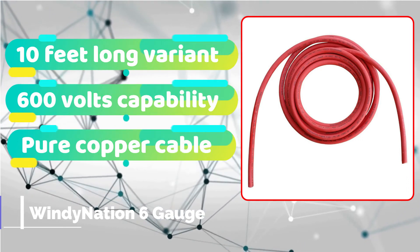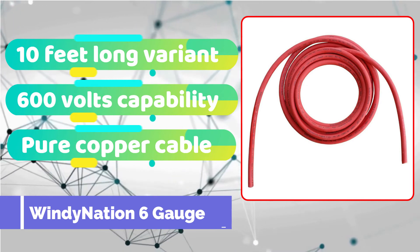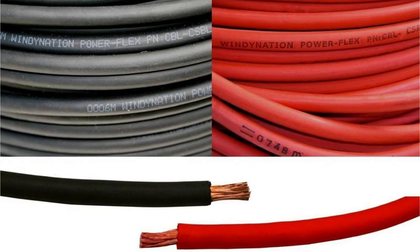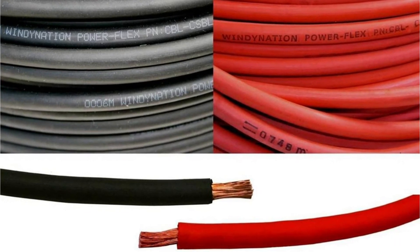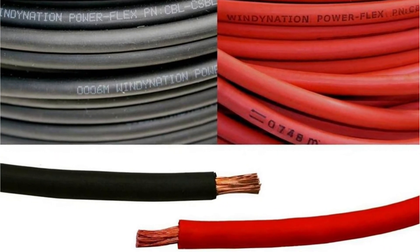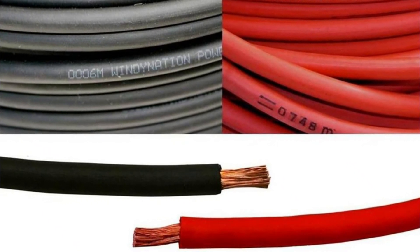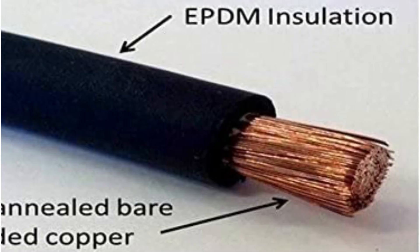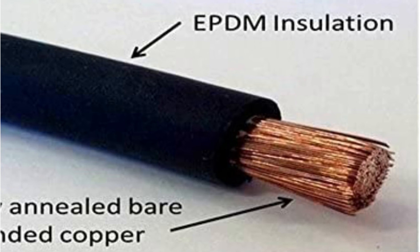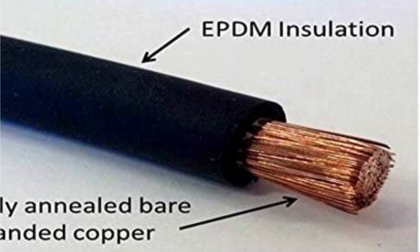Windy Nation offers a variety of welding cable alternatives. As a result, we've added another Windy Nation cable to our list. It's a 10-foot version with a comparable high-power capability of up to 600 volts. All other characteristics, such as high-grade EPDM insulating jackets and outstanding resistance to cuts, rips, abrasion, and moisture damage, are comparable to those of the previously described Windy Nation cables. The stranding ratio of the inner copper cable is likewise quite high. This cable's outstanding elasticity, along with the EPDM covering, avoids inadvertent cuts.